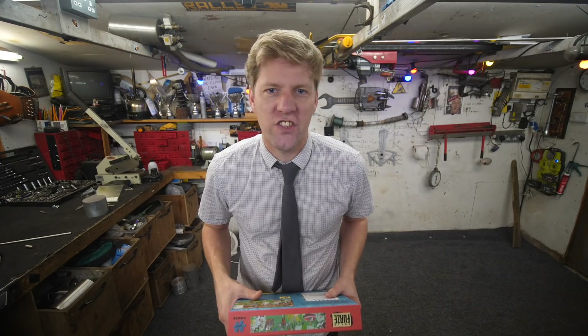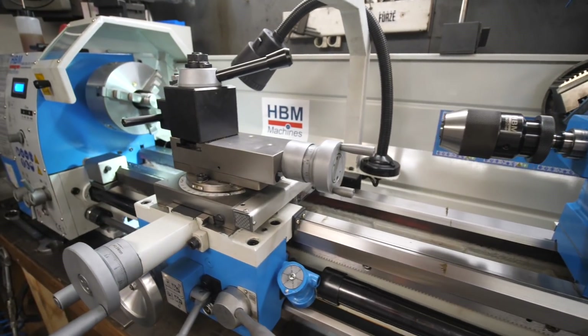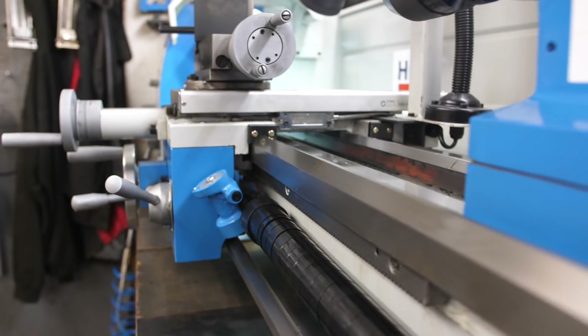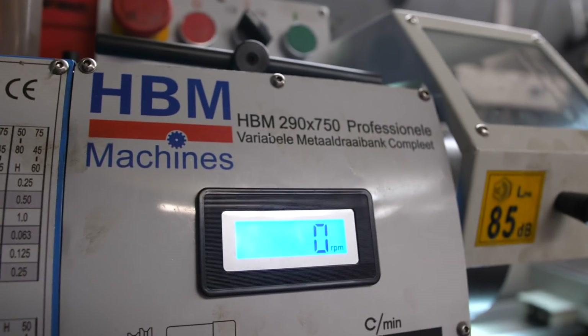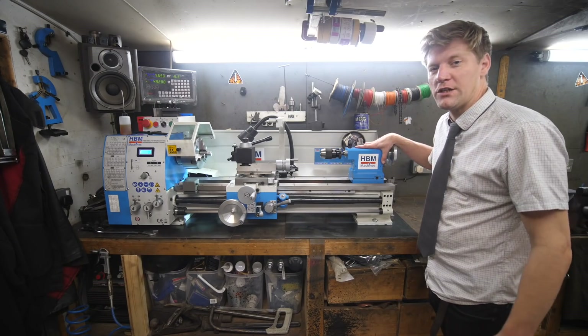This is an update video with loads of other interesting things — like what on earth has been going on, Colin. Well, I've got new tools. Got a new lathe. It's made by a company called HBM Machines.